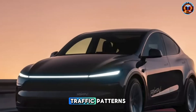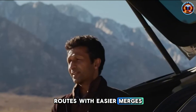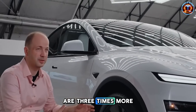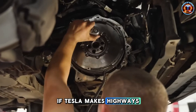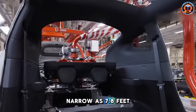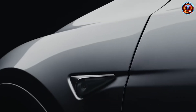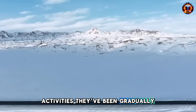Safe Route Assist analyzes traffic patterns, accident history, and intersection complexity to guide seniors toward routes with easier merges, better lighting, and fewer aggressive zones. Drivers over 70 are three times more likely to avoid highways entirely because merging at speed feels terrifying. If Tesla makes highways feel safer, they unlock trips people currently avoid out of fear rather than inability. The auto park function now identifies spaces 40% faster and handles spots as narrow as 7.8 feet with smoother movements. For seniors who avoid downtown specifically because they fear tight parking, this restores access to restaurants, appointments, and activities they've been gradually abandoning.